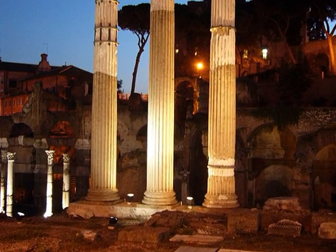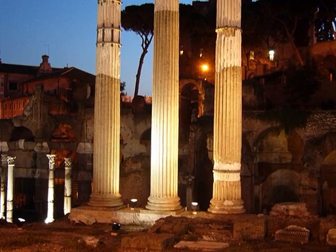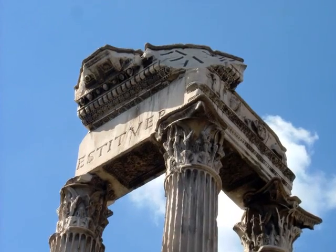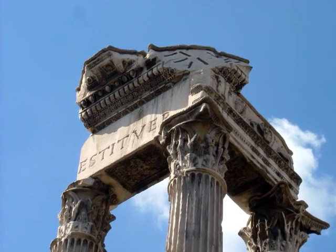The Forum in the early evening is still quite majestic.